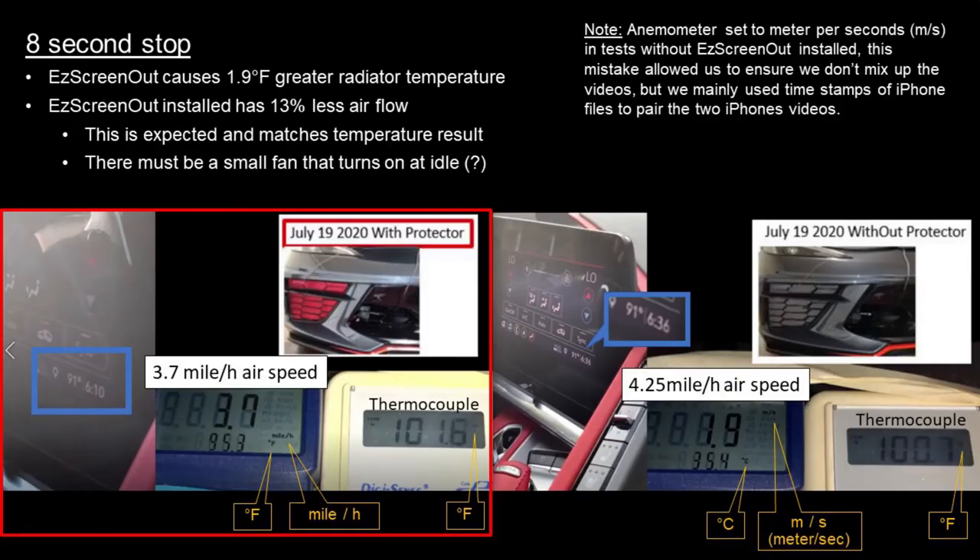After the 8-second stop, we see that the Easy Screen Out has about a 2 degree higher radiator temperature than the bare radiator, and also 13% less airflow.